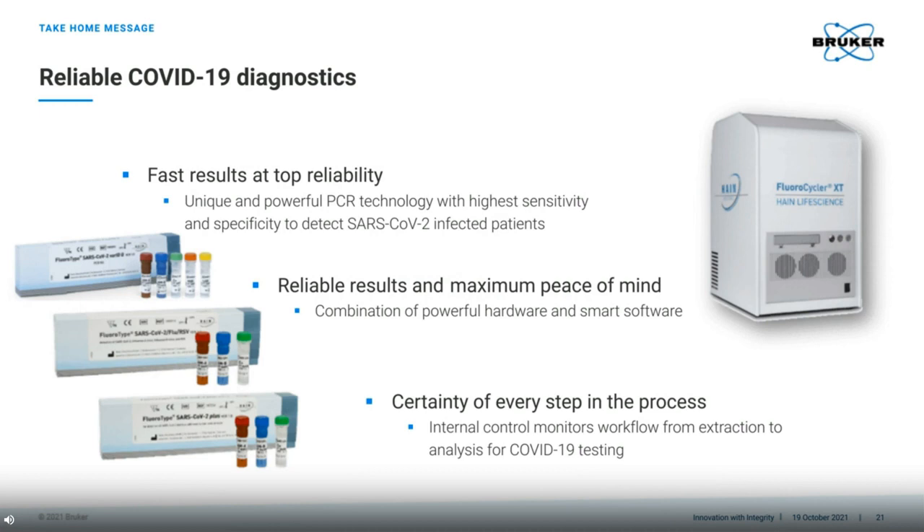Our take-home message is that we can provide fast results at top quality. With the combination of hardware, software and, of course, the assays, there is certainty in every step of the process, from extraction to PCR analysis.